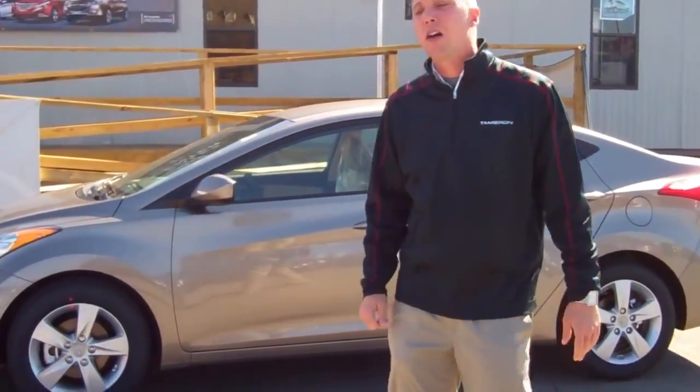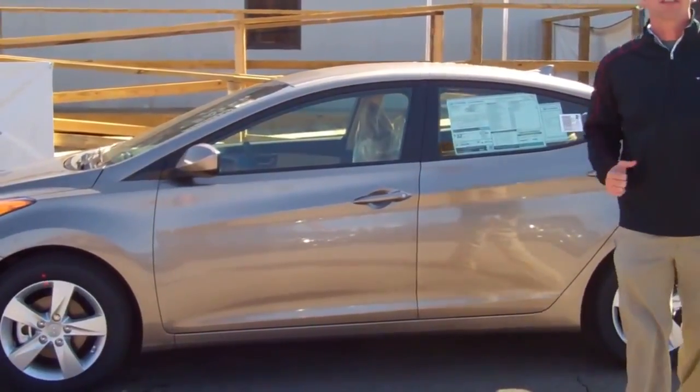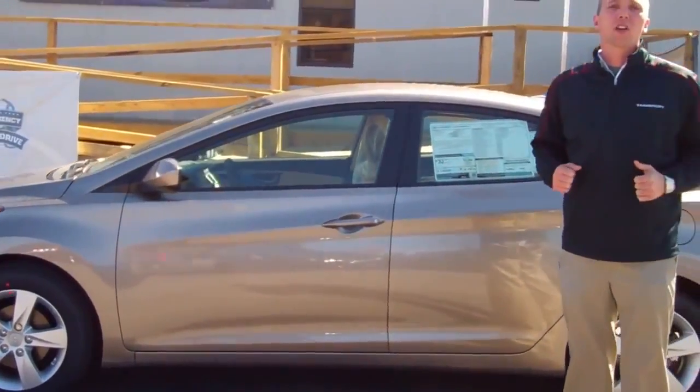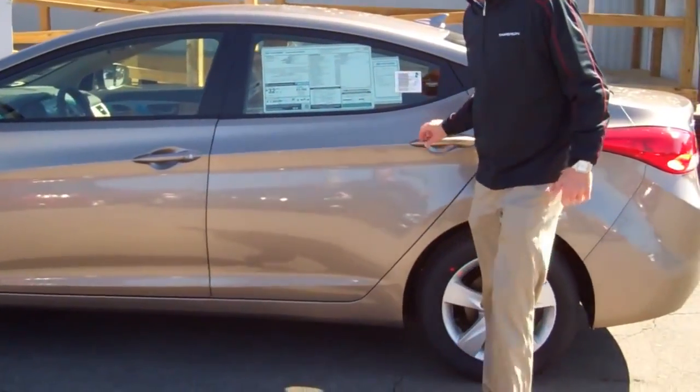Wanda, hey, this is Seth over with Tamron Hyundai. I wanted to show you the exact car you inquired on — the 2012 North American Car of the Year, the Hyundai Elantra. This is the GLS model, automatic.